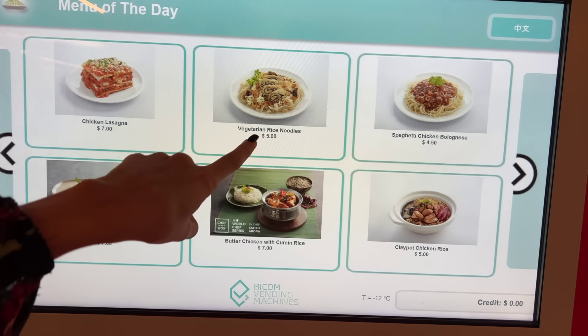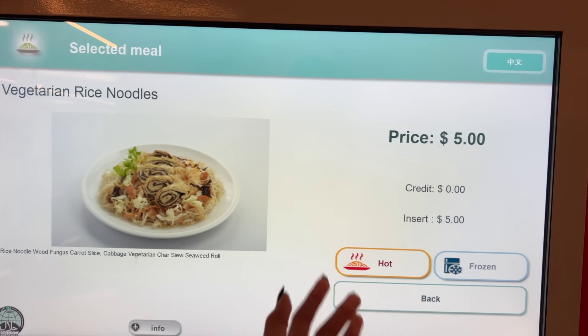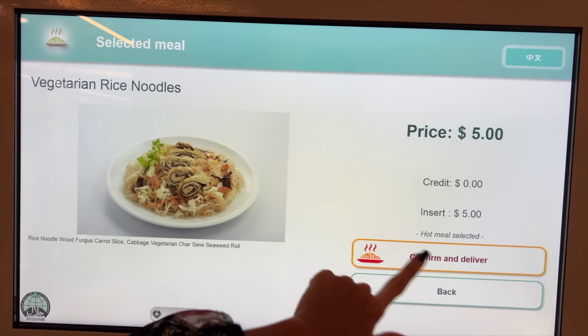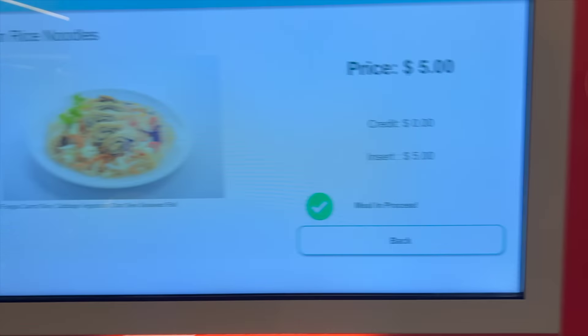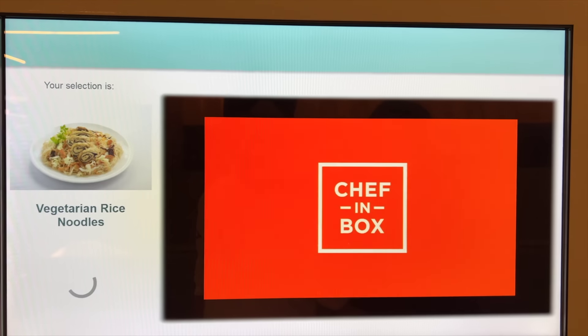You pick hot and confirm and deliver — we will just tap our card. And now our meal is in process. That is so cool! It's showing us how many seconds left — just 15 more seconds to go.